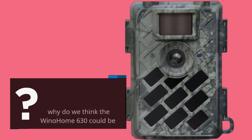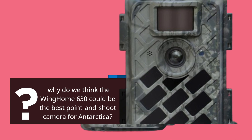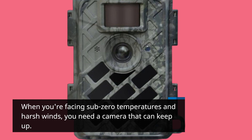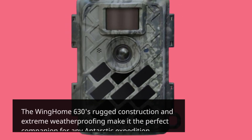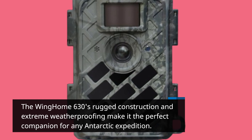Why do we think the Wing Home 630 could be the best point-and-shoot camera for Antarctica? When you're facing sub-zero temperatures and harsh winds, you need a camera that can keep up. The Wing Home 630's rugged construction and extreme weatherproofing make it the perfect companion for any Antarctic expedition.